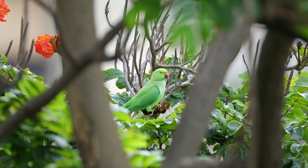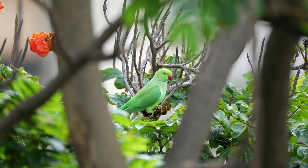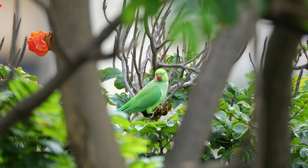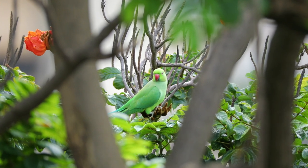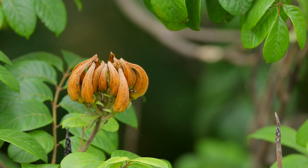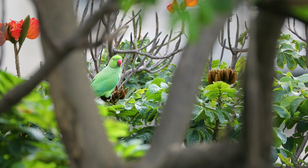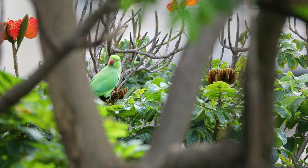Just a few moments later, a female rose-ringed parakeet stopped by. She was aware of my presence and the fact that she was my momentary subject of interest. The flower buds of this African tulip tree are filled with pressurized, watery nectar, and with the lack of water bodies nearby, the birds here have possibly learnt over time that this bounty — which they may have once mistaken to be a fruit — is in fact a reliable source of hydration.